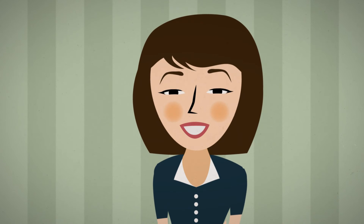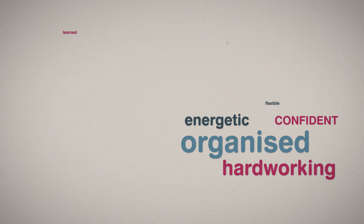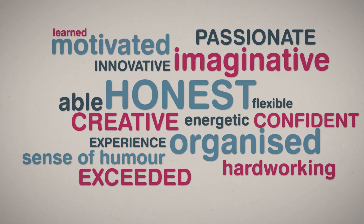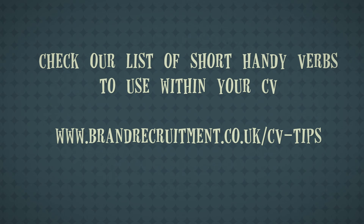Positive things happen to positive people, so use positive language. Your CV is a vehicle for showcasing your accomplishments, so these need to be written in a positive manner. Finding a different word for 'achieved' can be tricky, so check out our list of handy verbs to use within your CV.